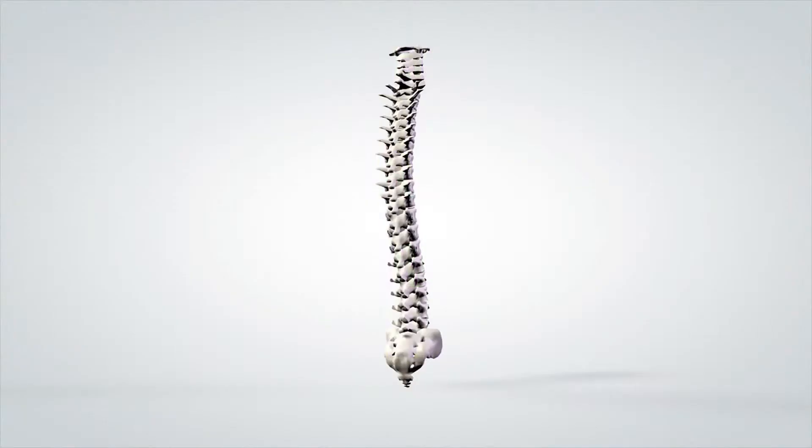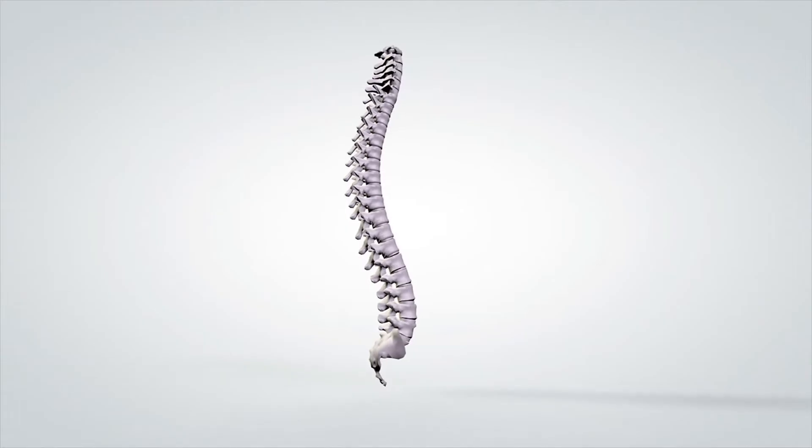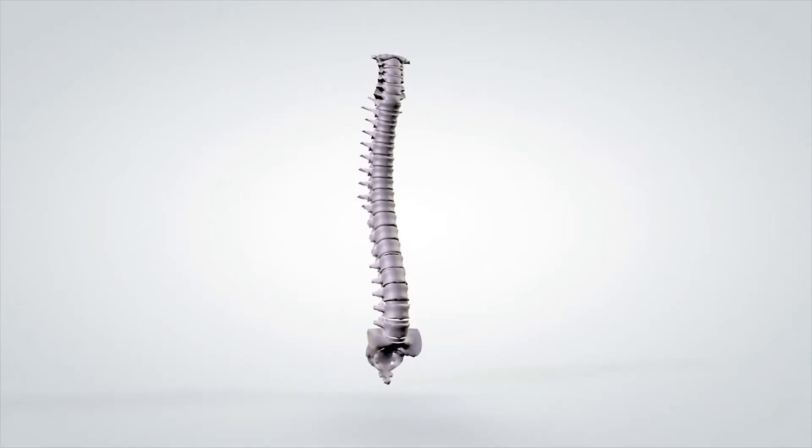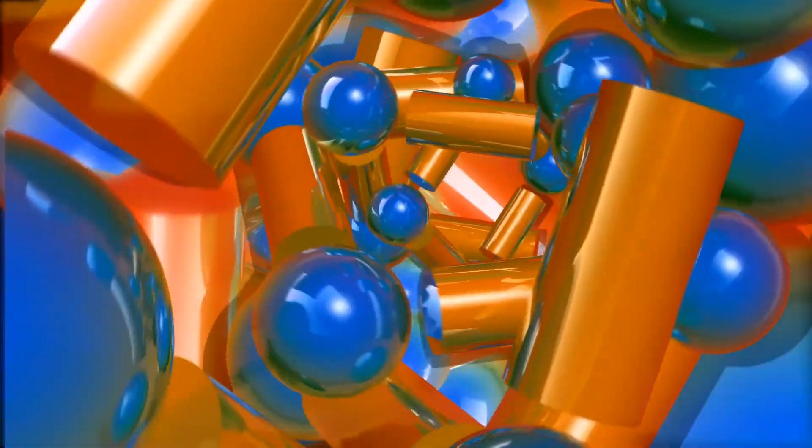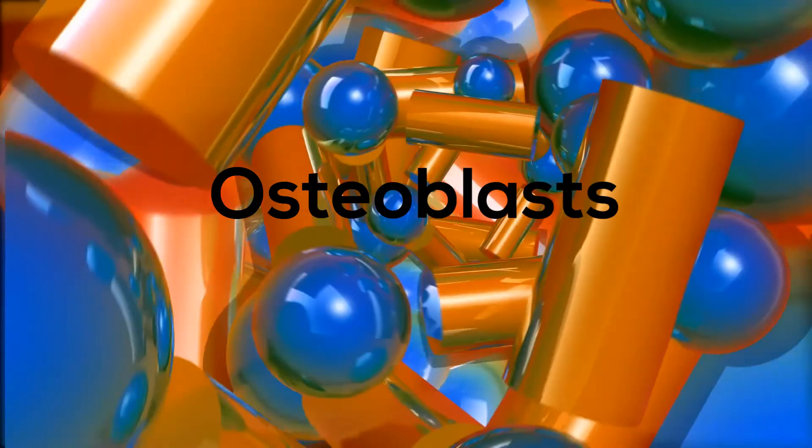A bone may seem lifeless, but a bone is a living organ made up of several tissues. Bone is made of connective tissue and minerals. These minerals are deposited by living cells called osteoblasts.